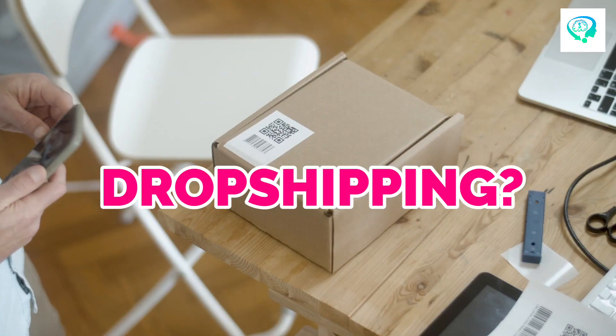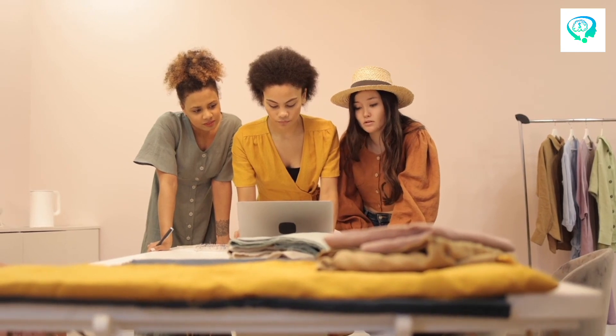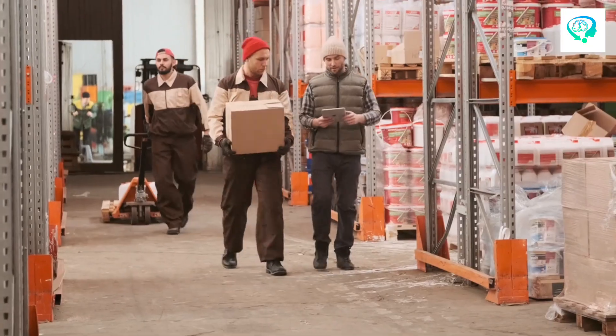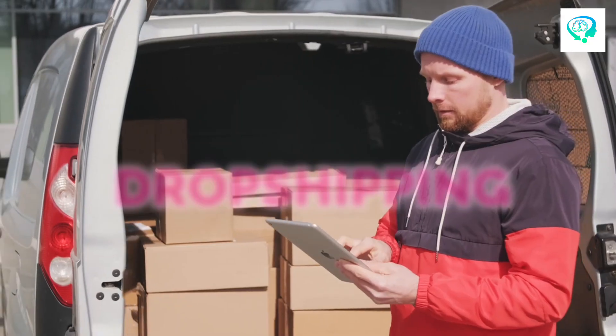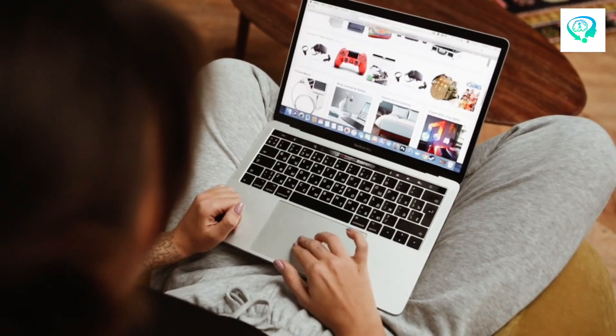Looking to boost your income with dropshipping? It's simpler than you think. By picking the right products and setting up shop online, you're halfway there. In today's video, we're diving into the vast realm of dropshipping, unveiling the strategies to flourish in this thriving online venture.